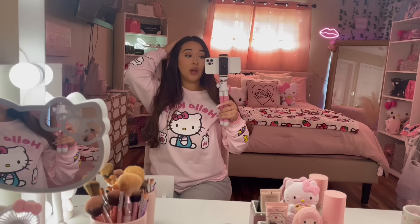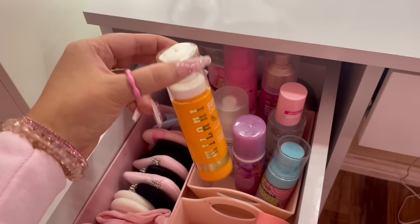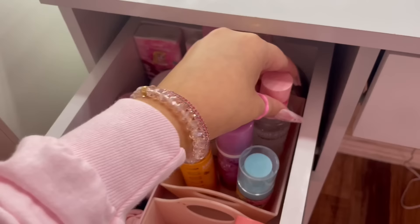In the next drawer I have my body sprays, and in the one after that I have my facial sprays. I have this Milani one from TJ Maxx that I use for skincare. I have the Mentos one from Rude, the e.l.f. dewy hydrating one, the Wet and Wild Little Twin Stars one, and in the back I have the Hello Kitty one and the My Melody one, which I love.